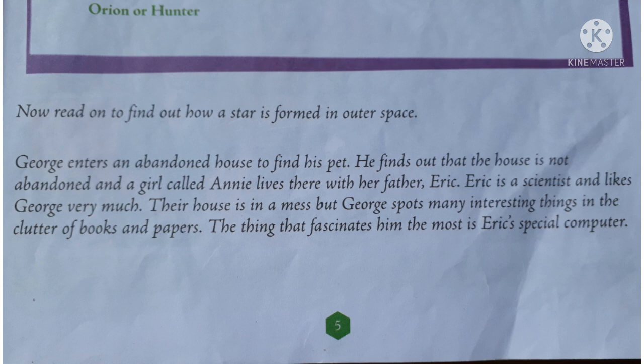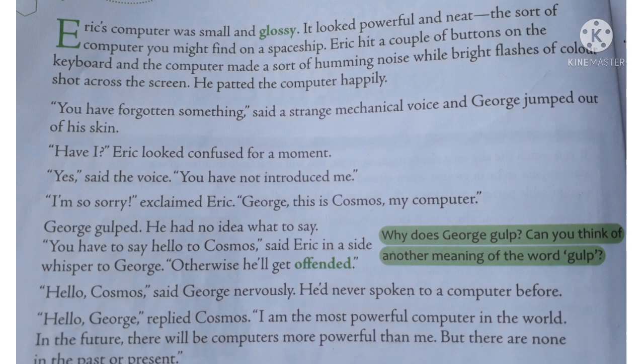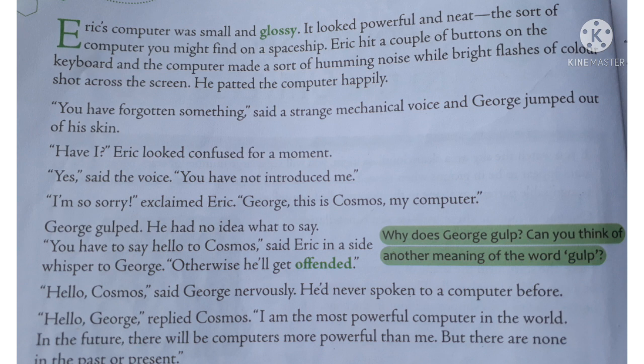One thing catches his attention the most — that is a special computer which is small and glossy. The word 'glossy' means shiny and smooth. The computer looked powerful and neat.